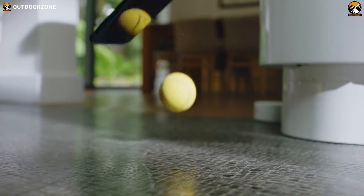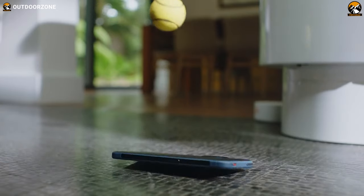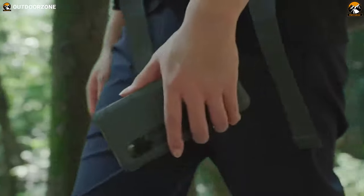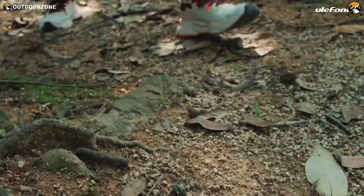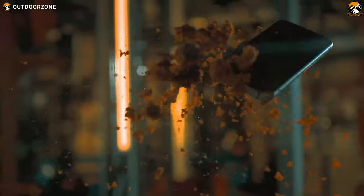Most smartphones aren't built for rugged use, but sometimes you do need that extra bit of performance, especially when you spend time in the great outdoors. Rugged smartphones are specially built to withstand the harshest elements of the outside world like water, dust, impact, and so on, and last for years.